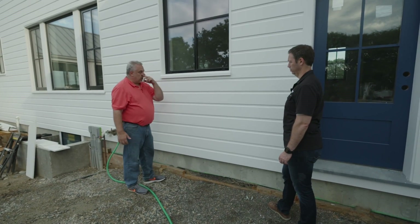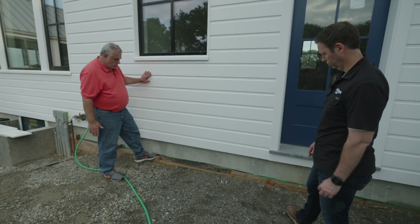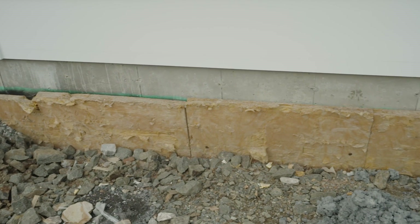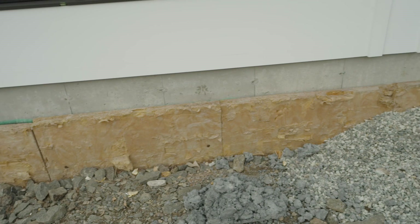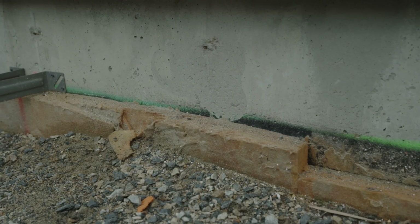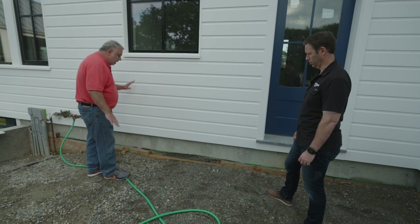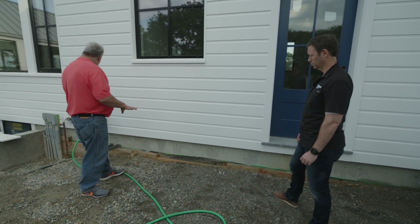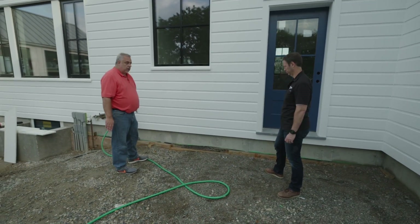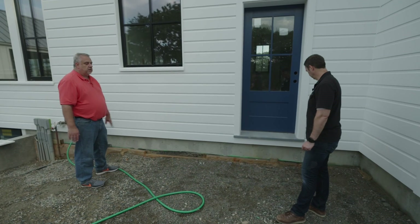At the basement you can see a Tuff-N-Dry drainable insulation system that goes around the whole foundation, taking water down to a perimeter drain, which gravity-feeds it down the hill and away. Any water that gets in here is taken care of. Notice Brian's green line on the foundation — that's his grade line. Steve did a full set of drawings showing grade traced around the foundation so the excavator knew exactly where to backfill and where to bring the Tuff-N-Dry to.